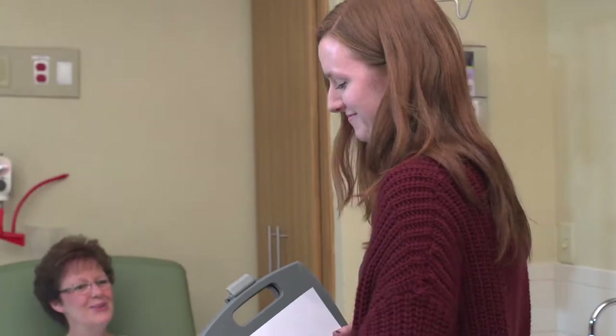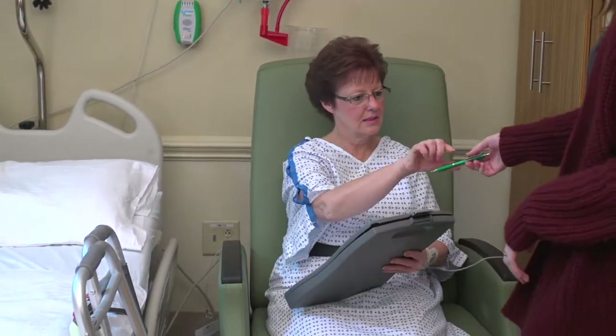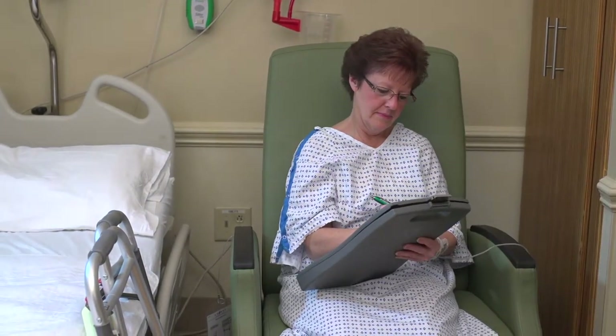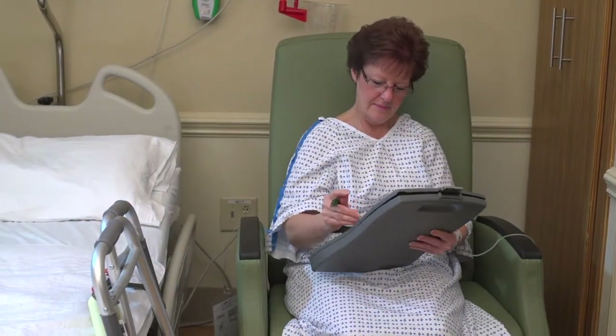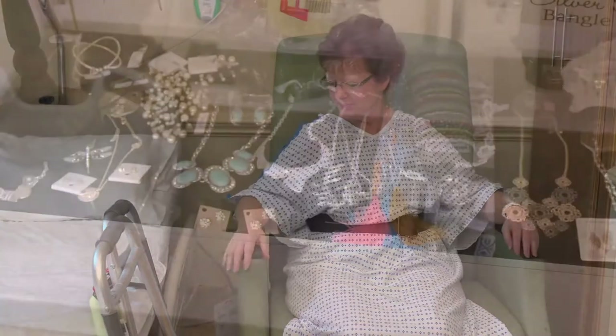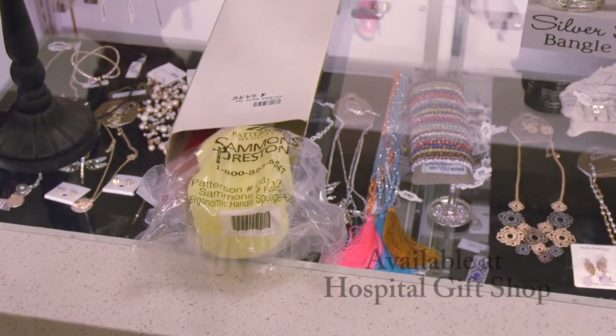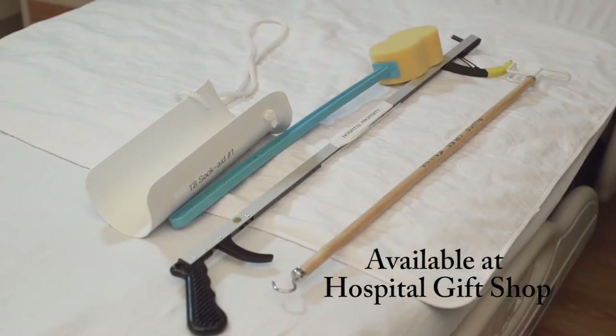If you don't have any, no worries — we can order them for you and have them delivered to your room before your discharge. Some equipment may not be covered by insurance and may be purchased in our gift shop located on the first floor. For those having a hip replacement, our hip kit has all the tools you'll need to help you maintain your hip precautions following your hip replacement.